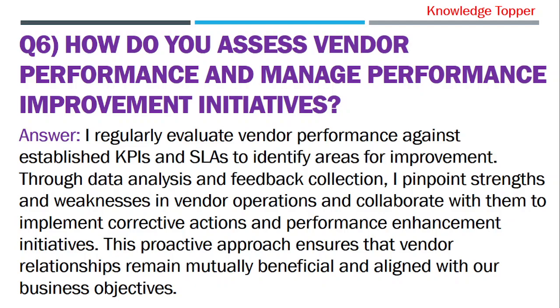Question 6: How do you assess vendor performance and manage performance improvement initiatives? The purpose of this question is that your interviewer wants to assess your analytical skills and your ability to drive continuous improvement in vendor relationships.